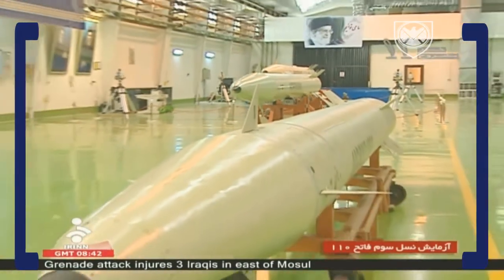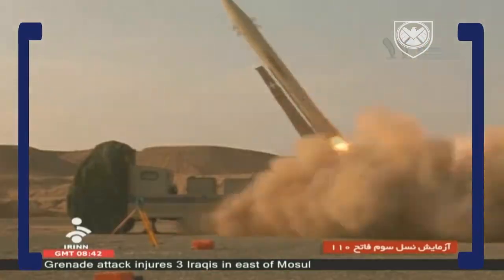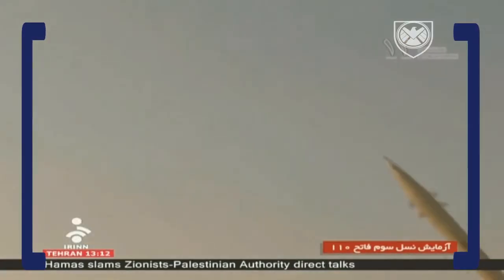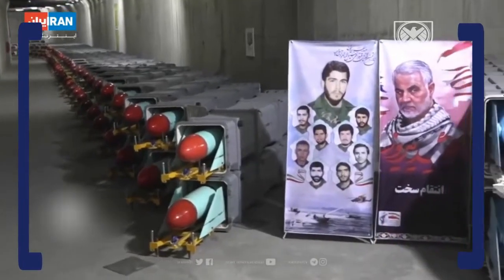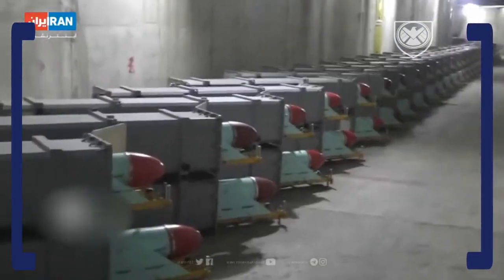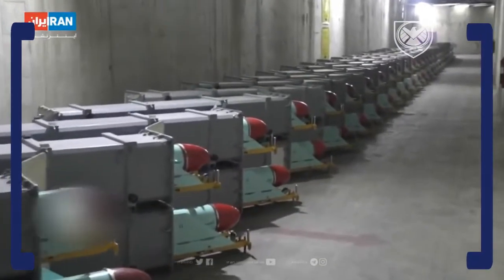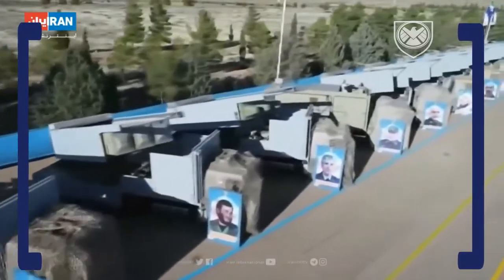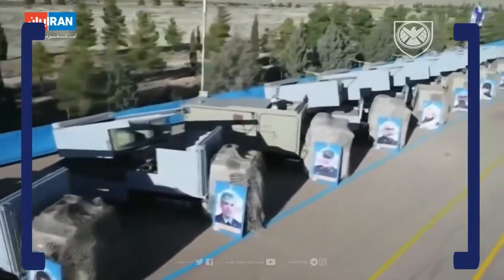The Fateh 313 also features a quicker launch capability and a longer lifespan than earlier models. Iran mass produces and stockpiles the Fateh 313, as it is believed to be the most ubiquitous ballistic missile type in Iran's defense arsenal, increasing the size and scope of its ballistic missile arsenal, which is already the largest in the Middle East.